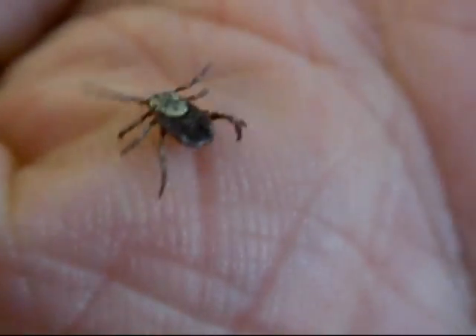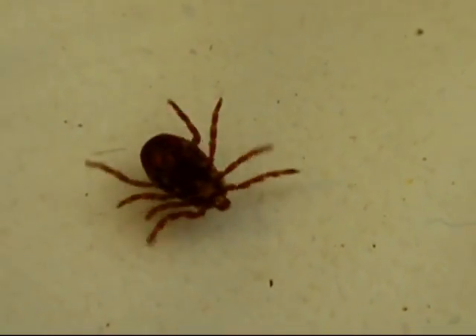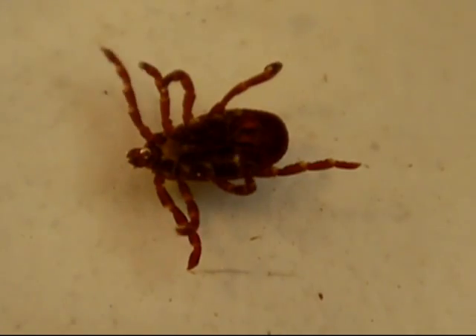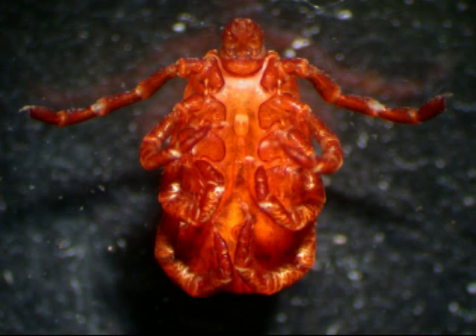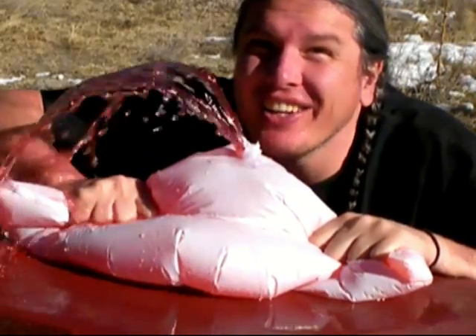Ticks transmit several diseases, notably Rocky Mountain Spotted Fever, Lyme's disease, and tularemia. For this reason, I'm not going to let this one bite me. I'm going to destroy it by dropping it in 190 proof rum. Incredibly, this does not kill the tick instantly. After two minutes, its struggles are somewhat enfeebled, but it is still very much alive. After five minutes, the tick is forcibly retired from a life of blood-sucking parasitism. It's not every day you find yourself staring into a tick's anus. But today, you're just that lucky. Thank you for your kind attention.